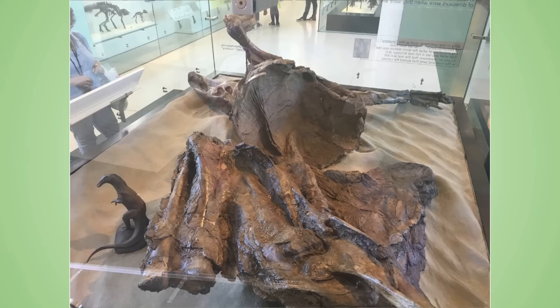Here we have an Edmontosaurus mummy — I believe it's Edmontosaurus annectens. The display image is quite outdated — it looks like a Komodo dragon with a duck bill, which really doesn't do it justice. This is called a mummy, but not quite a true mummy. When we think of Egyptian mummies, those have actual preserved skin and tissue. This isn't the actual skin anymore — it's been mineralized. It's the impression and shape of the skin, not the original organic material, so it's not technically a mummy, but we still call them dinosaur mummies.